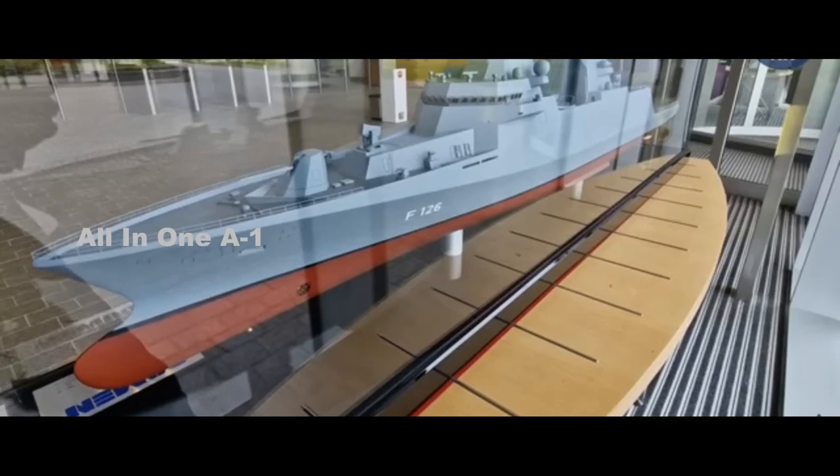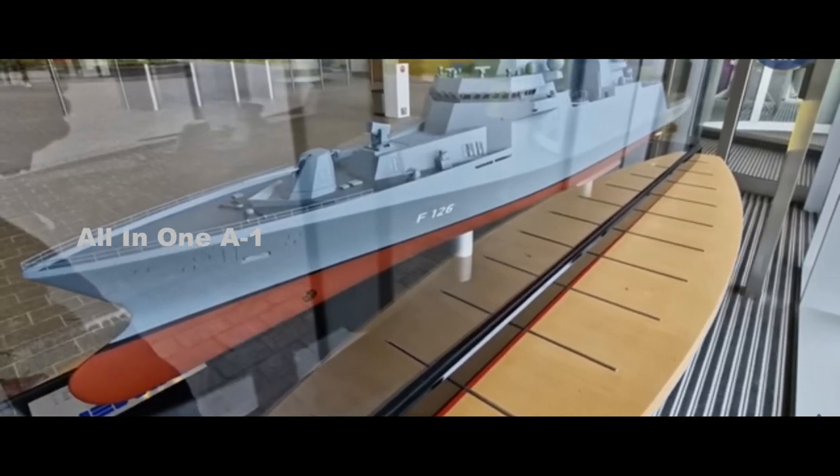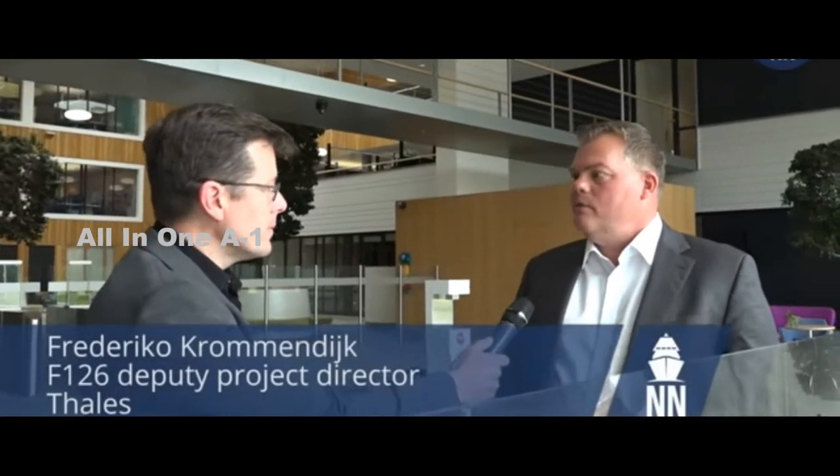Speaking to Breaking Defense ahead of the official October 18 launch of the naval solution at Euronaval, Rohde & Schwartz officials suggested variants of the new solution could also feature on board the German Navy's F-124 air defense and F-125 frigates, which are already in service.